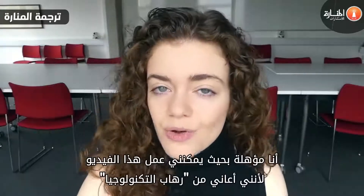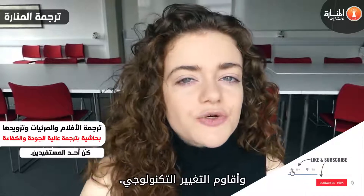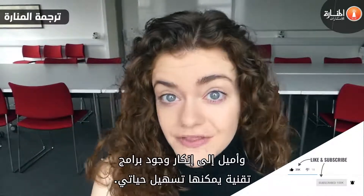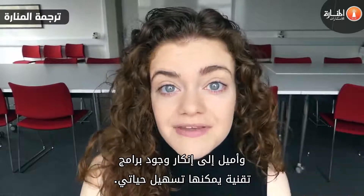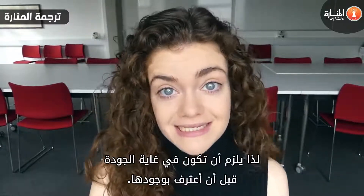Hey, it's Lucy. I'm well qualified to make this video because I'm kind of a technophobe. I tend to resist technological change, and I tend to deny that there are programs out there that can make my life easier, so stuff has to be really good before I start acknowledging that it exists.